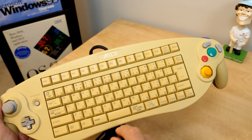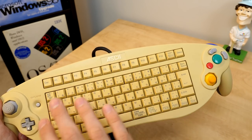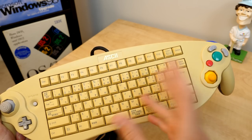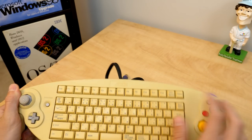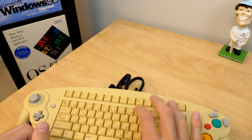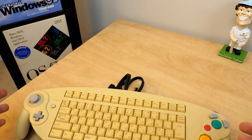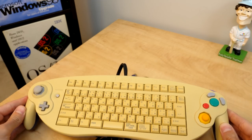The keyboard itself is definitely really crammed and tiny — these keys are super small. I was doing some test typing on it and found myself pressing two keys at the same time. It's far more of an adjustment than the GameCube controller portion itself.